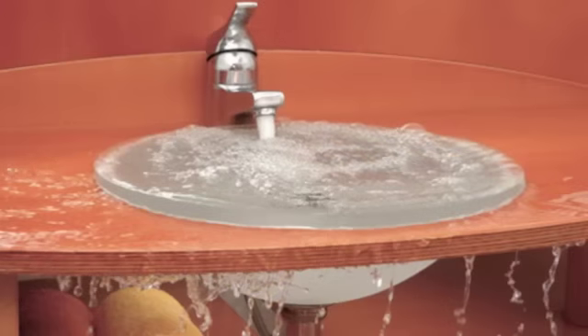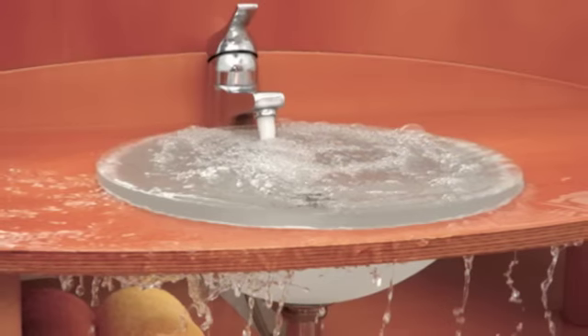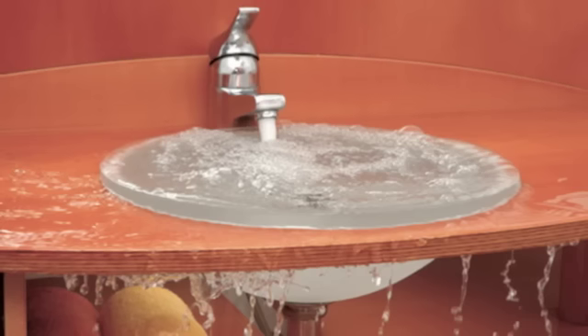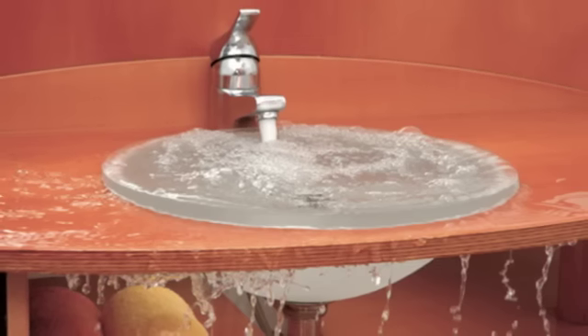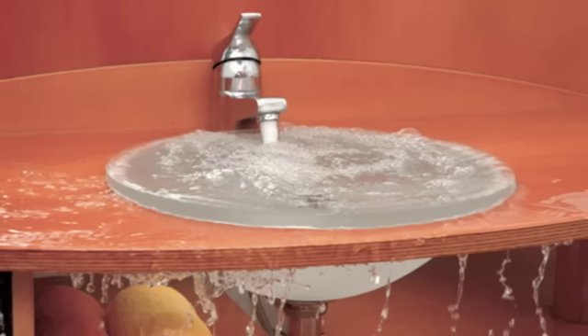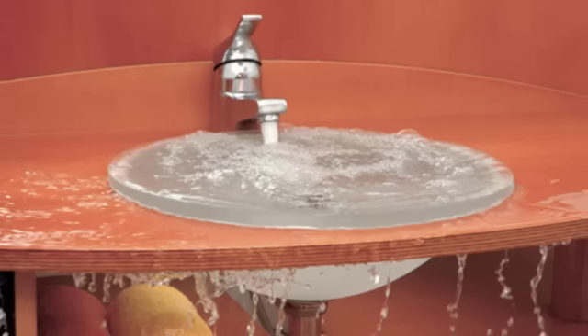Number 17: baking soda as Drano. Before you drop cash on Drano to unclog the kitchen sink, try some baking soda instead. Pour about one cup of baking soda down the drain, then add some white vinegar and let it sit for five minutes. Lastly, pour about one gallon of boiling water down and check your results.